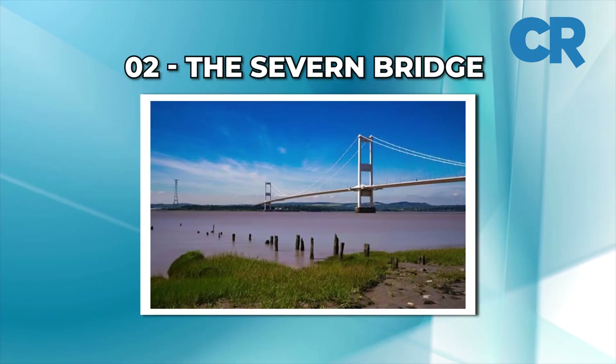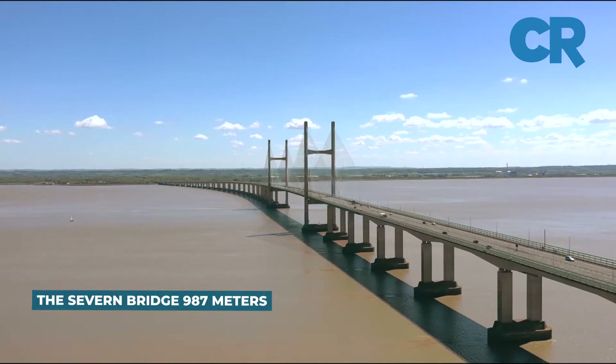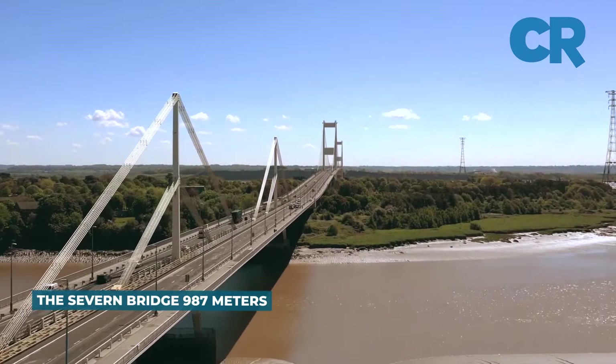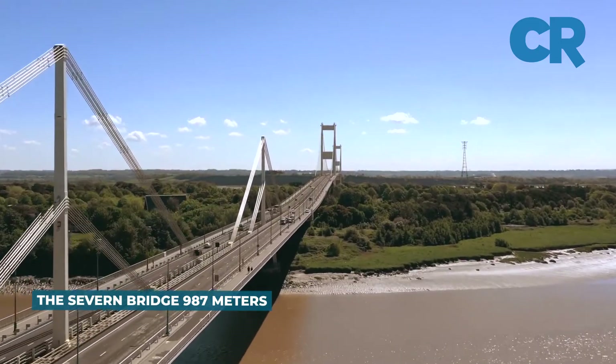Number 2: The Severn Bridge. This suspension bridge spans the River Severn between England and Wales and has a main span of 3,240 feet, 987 meters.